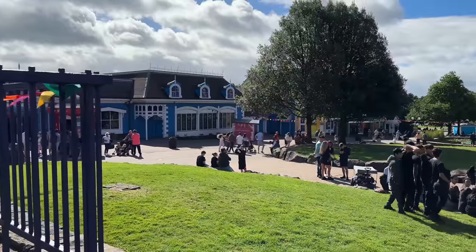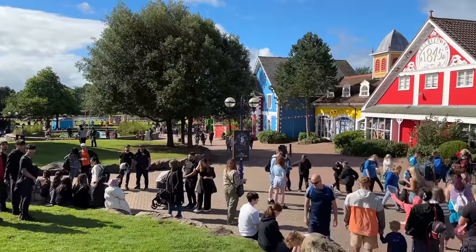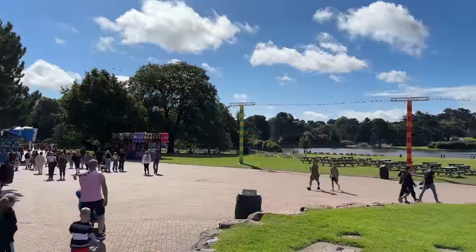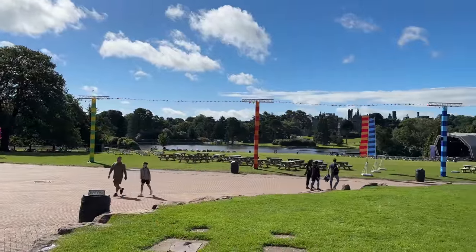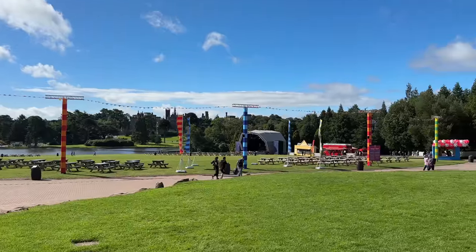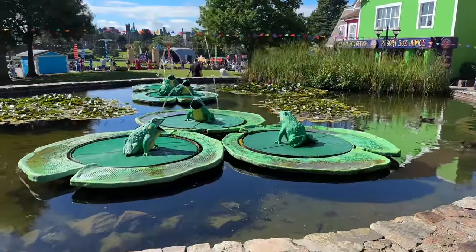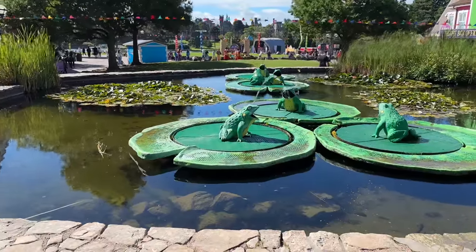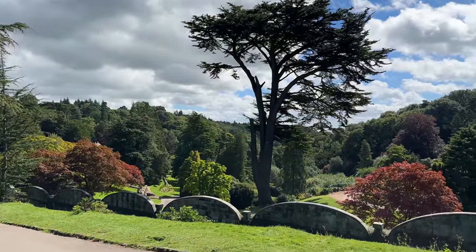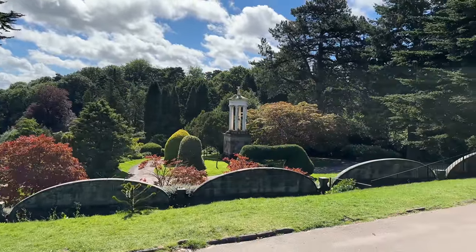The next day, this is the main promenade where we entered the park from the monorail. Some beautiful buildings on each side. Some lovely panoramic shots were taken of the lake and the fields. A few little fun things for the kids, and we took some time to appreciate the gardens of Alton Towers, where they've done a marvellous job.